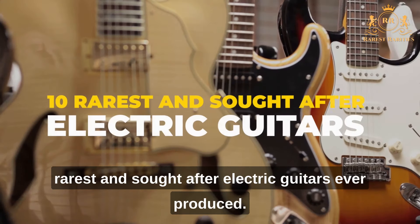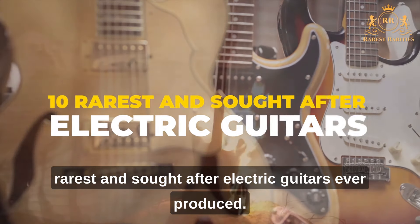Today, we're going to show you the 10 rarest and most sought-after electric guitars ever produced.